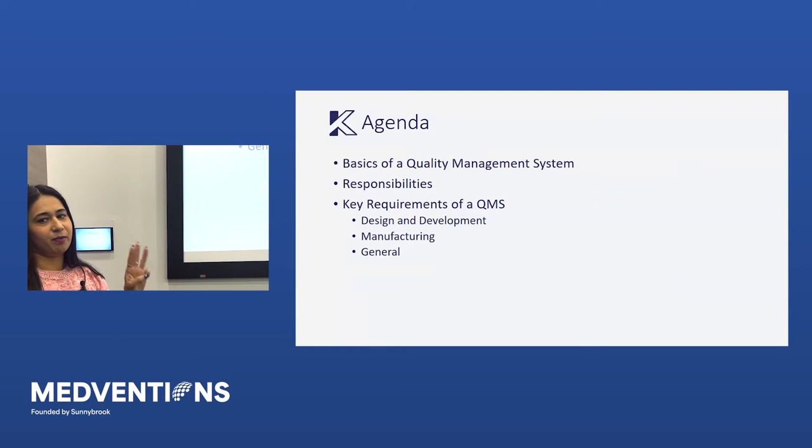We're going to cover three main things: the basics of what a quality management system is, who's responsible for it, and then we'll dive into some of the key requirements. We'll talk about it from design and development — the R&D phase — then take that through to manufacturing, and then some general principles after that.